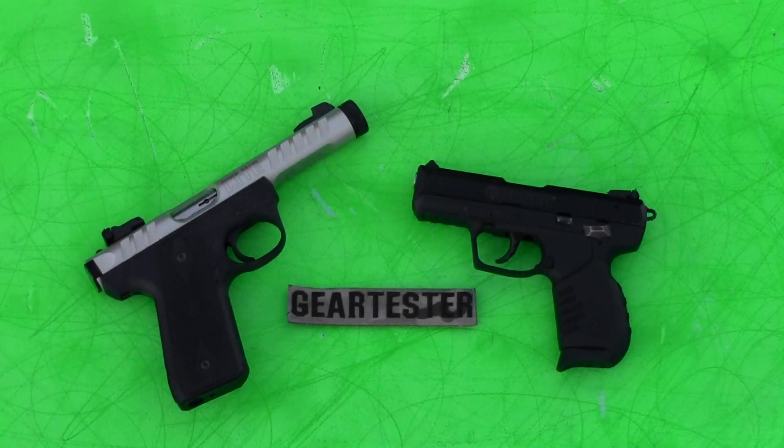Welcome to another Gear Tester review. In this video I'm going to be looking at the Ruger 22/45 Light and comparing it to the Ruger SR22. These are both excellent, accurate and reliable 22 caliber pistols. I would recommend both of them to you.